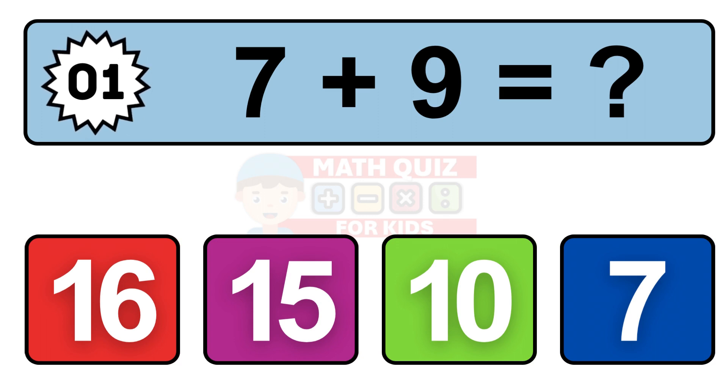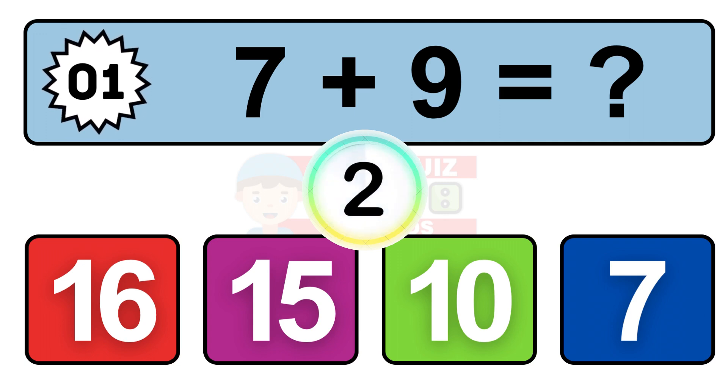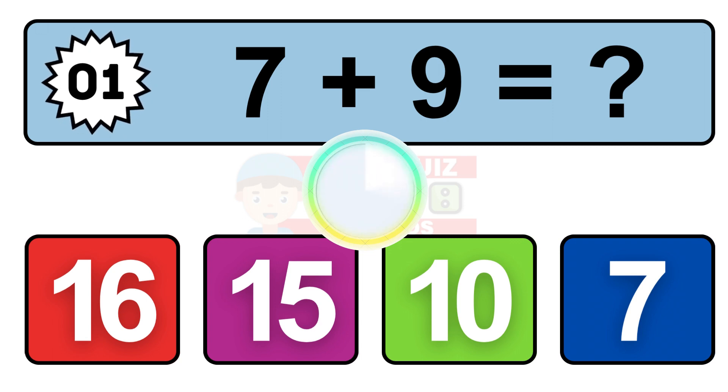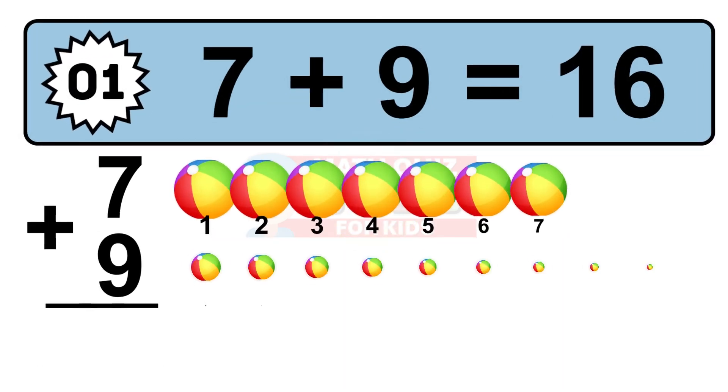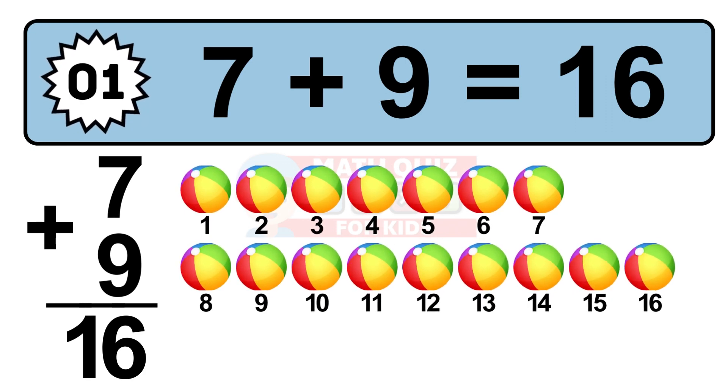Question 1. 7 plus 9 equals what? So the answer is 7 plus 9 is 16. Let's count it: 1, 2, 3, 4, 5, 6, 7, 8, 9, 10, 11, 12, 13, 14, 15, 16.